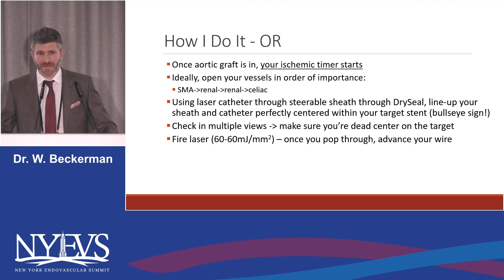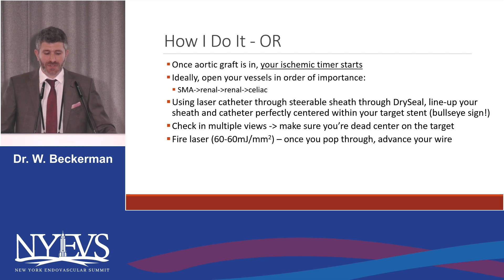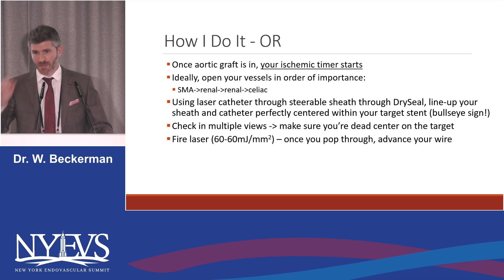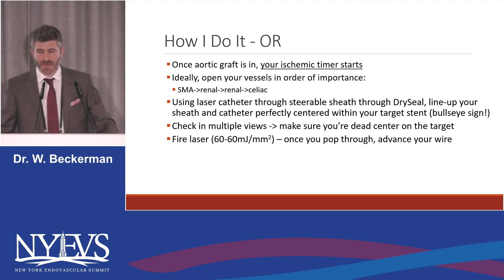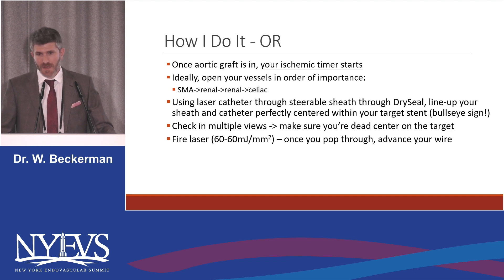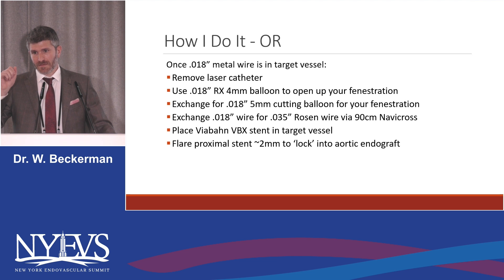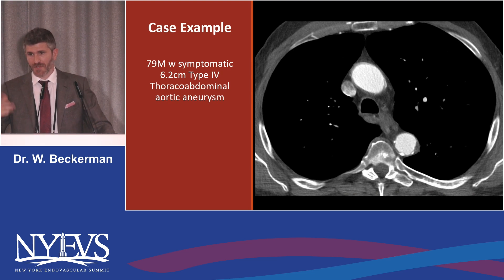I still try to do it in order of vessel importance: SMA, renal, renal, celiac if I can. Using the laser catheter through your steerable sheath, you've got to line everything up pretty much perfectly — you want to see your laser fiber directly within your VisiPro or your target stent. Make sure to check this in multiple views, and once you're 100% sure you're lined up, fire your laser at 60. Once you pop through, advance your wire, then remove the laser catheter, use an RX monorail balloon, then exchange for a cutting balloon, then exchange for an 035 wire, stent with your VBX, flare it, and do that one, two, three, or four times.